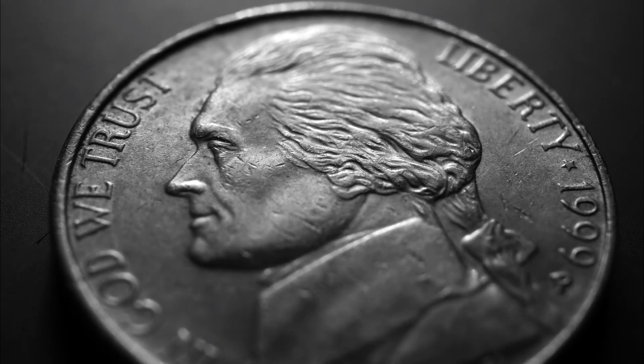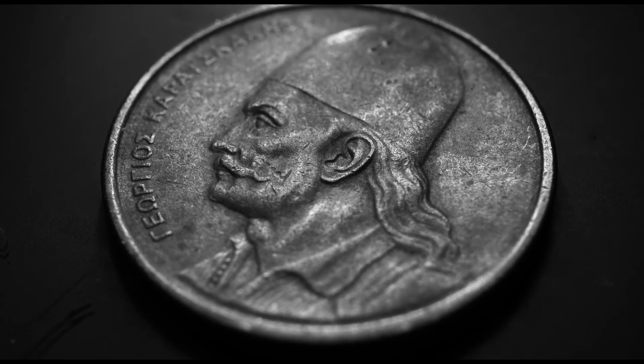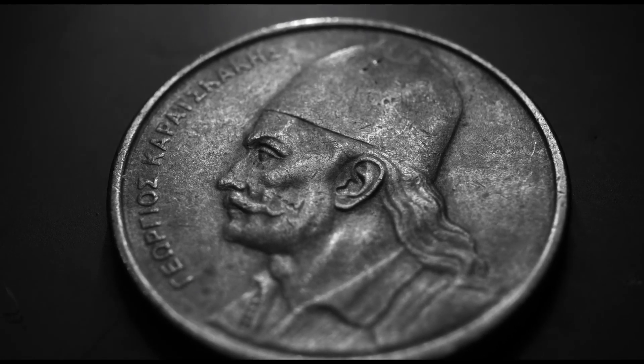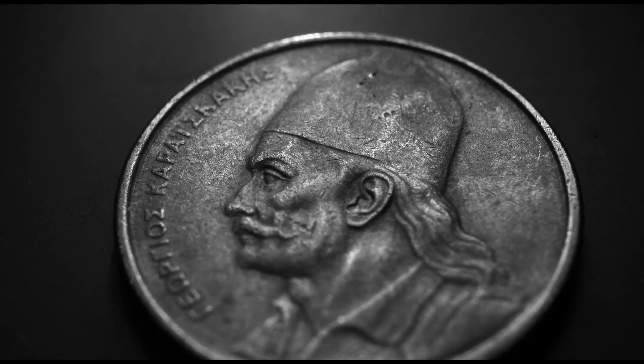These legal tender coins carry a face value of £2, adding to their appeal for collectors and investors alike. When it comes to protecting your investments, the Royal Mint has got you covered. The Type 2 King Charles III Silver Britannia Coins come in secure packaging.